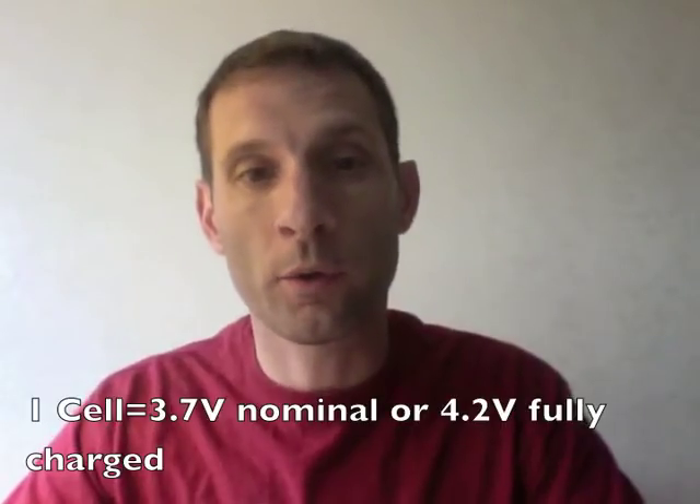We'll start with volts because that's the easy one. In a lithium polymer battery, you'll have one, two, or up to ten cells. Each lithium polymer cell is equal to 3.7 volts nominal voltage or 4.2 volts total charge. So when you put two cells in series, like a 2S pack as they commonly refer to that, you're adding 4.2 plus 4.2, which gives you 8.4 total volts. If you add another battery cell on top of that, that brings it up to 12.6 volts.